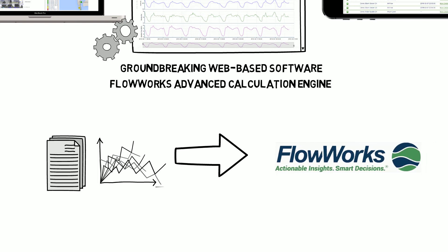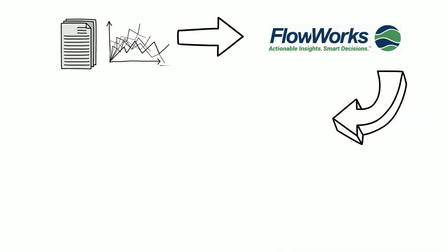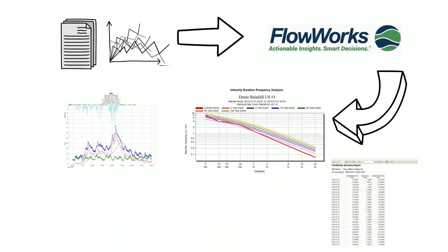Flowworks improves your ability to transform any raw data into actionable information by allowing you to monitor systems, perform real-time analysis, and create comprehensive reports. Analyze your data with our easy-to-use graph, chart, and reporting tools.